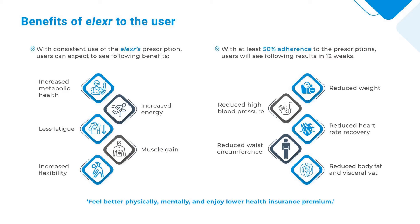With at least 50% adherence to the prescriptions, users will see the following results in 12 weeks: reduced weight, reduced high blood pressure, reduced heart rate recovery, reduced waist circumference, and reduced body fat and visceral fat. Feel better physically, mentally, and enjoy lower health insurance premiums.